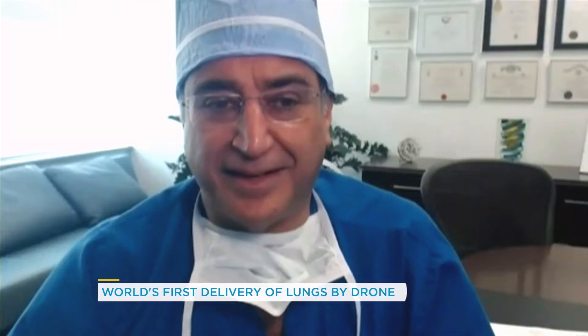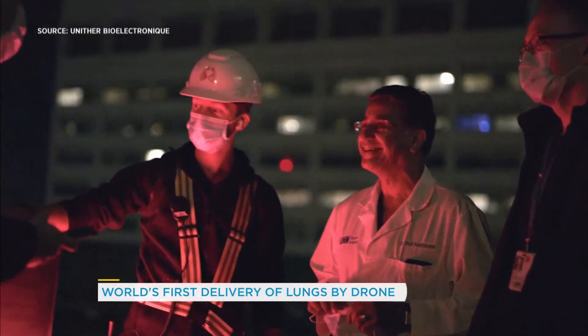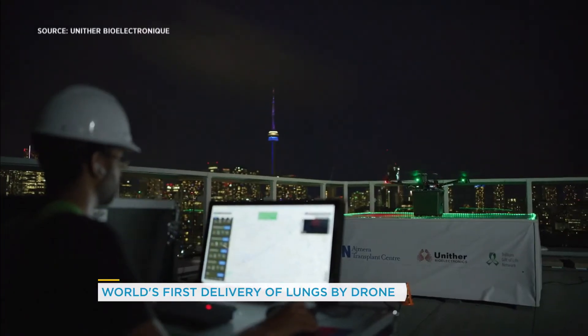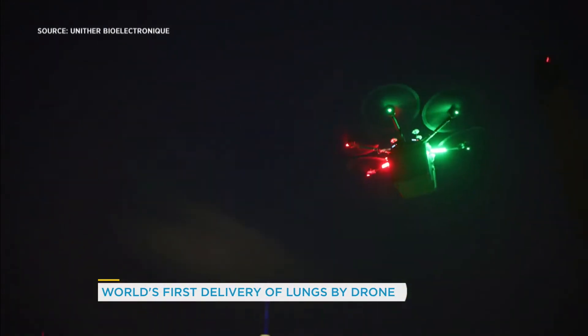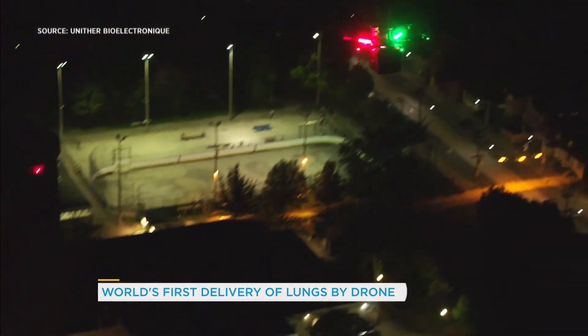That moment was breathing a sigh of relief because we'd done it, and it landed safely and everything was good. It was a short flight — about six minutes — with a big mission, though. The cargo box containing a set of healthy lungs — look at this — was delivered from Toronto Western Hospital to transplant surgeons waiting at Toronto General Hospital. It is the first double lung transplant using a drone.